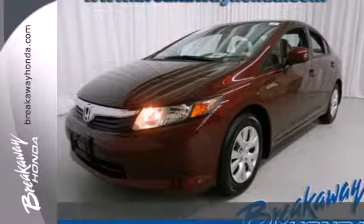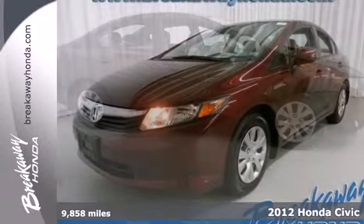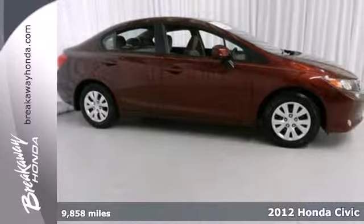It's a 2012 Honda Civic. Affordability is the selling point of this universally popular Honda.